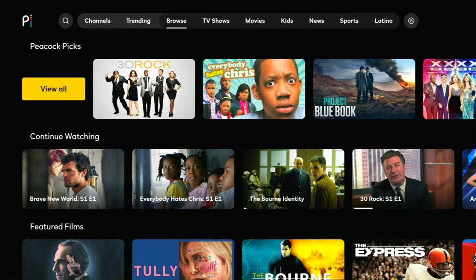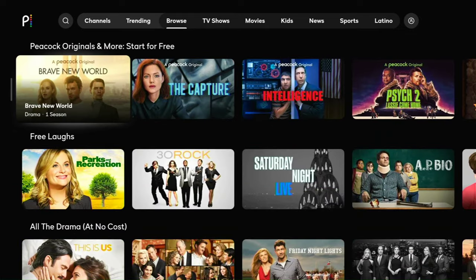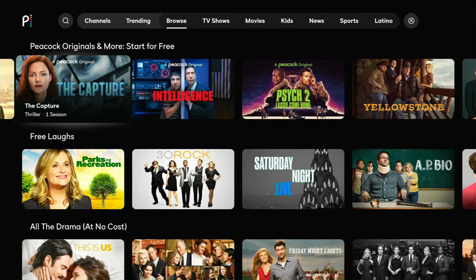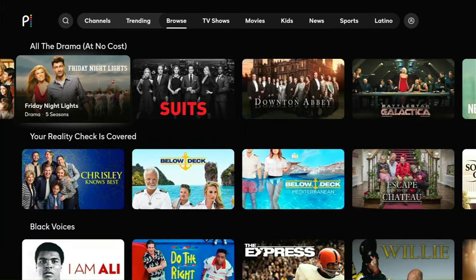You signed up, you've logged in — and here we are, Peacock TV! Go ahead and scroll around and check out what they've got. TV shows, movies, stuff for kids. They have channels and a live TV section with some content there. Let's go ahead and click on something and see if we can get it going. Let's click on Friday Night Lights, which is a great series by the way. If you're a football fan, you're going to love Friday Night Lights.